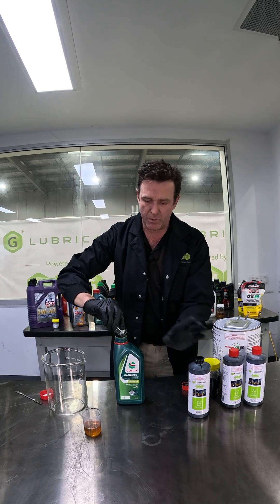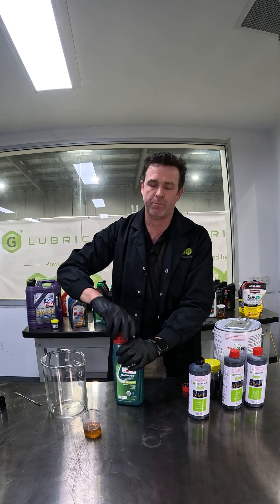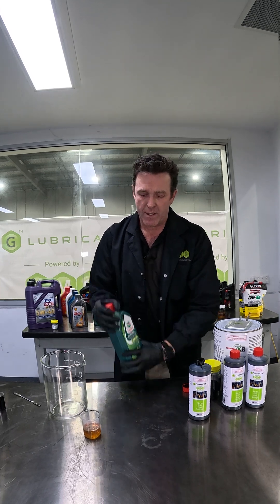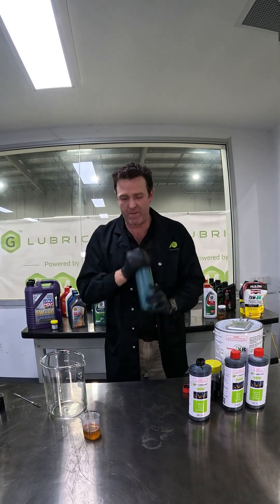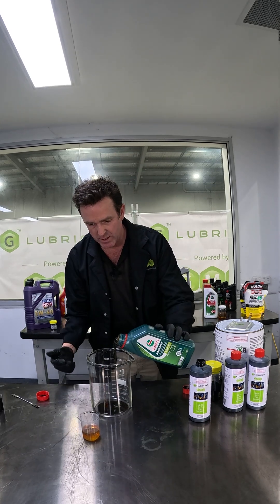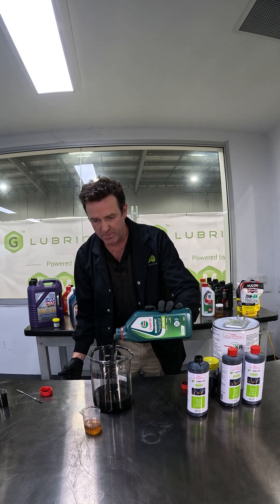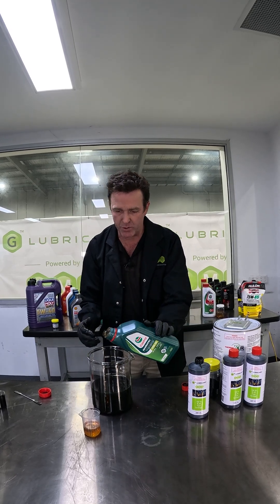We'll just see how well it disperses in. This will happen naturally in your engine when you add your additive to your engine oil. Shake — doesn't take much. So that's just 10 mils into a litre, and that is dispersed really well.